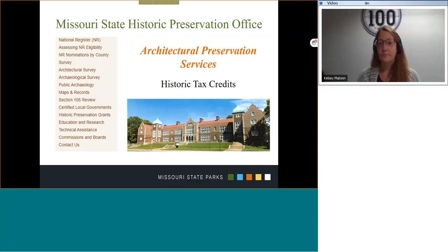If you are attending this presentation, you are most likely familiar with the Certified Local Government Program. Staff also review nominations for the National Register of Historic Places, oversee the state's architectural and archaeological survey programs, manage Section 106 review and compliance, and administer historic preservation grant programs.